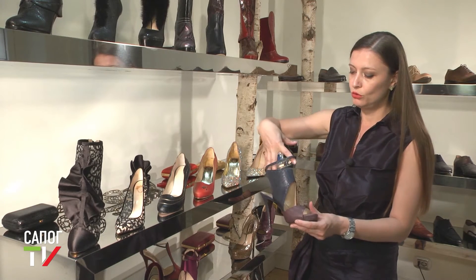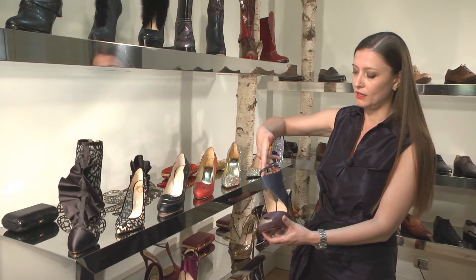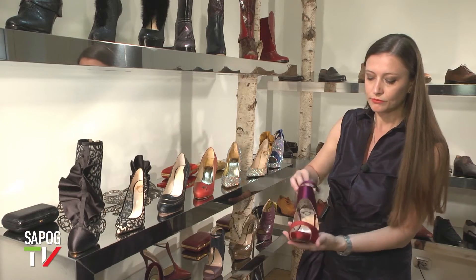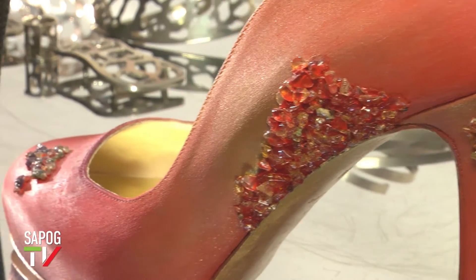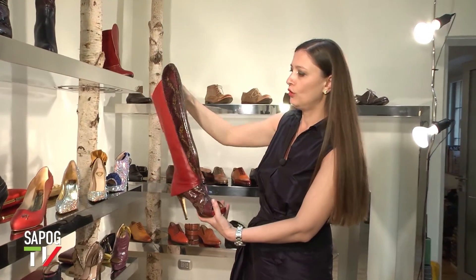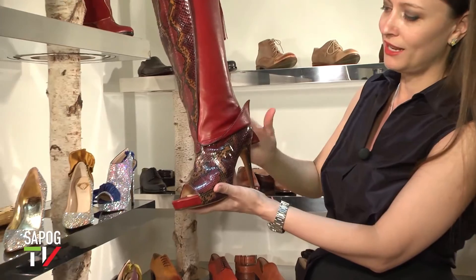Три узких материала, соединённых между собой, тончайший ремешок, соблюдение всех дизайнерских линий — именно это и есть настоящий лакшери, эксклюзивный и редкий продукт. Для меня любая модель — это всегда история. Это рисунок морской волны, а это внезапная пещера, в которую попадаешь в прибрежном ущелье и находишь там драгоценные камни. Вот тоже интересная модель с оригинальным дизайнерским решением и вот таким задним крылышком, который напоминает нам полёт.